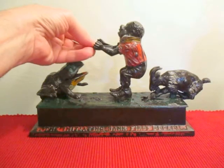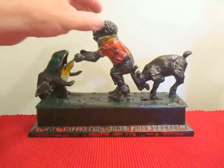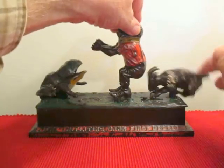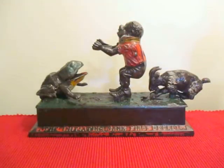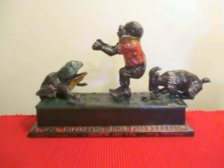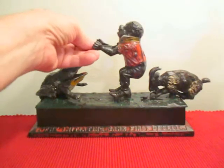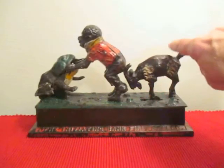Then the goat butts the figure, he knocks it in, and the frog catches it in his mouth. It's a really rare bank, ranked very highly by Bill Norman — he gives it a rarity of 1 and a value of 50, which shows the degree of importance he places on this bank. The goat was used in secret societies and fraternal clubs for initiation ceremonies, probably like the Odd Fellows or the Shriners.